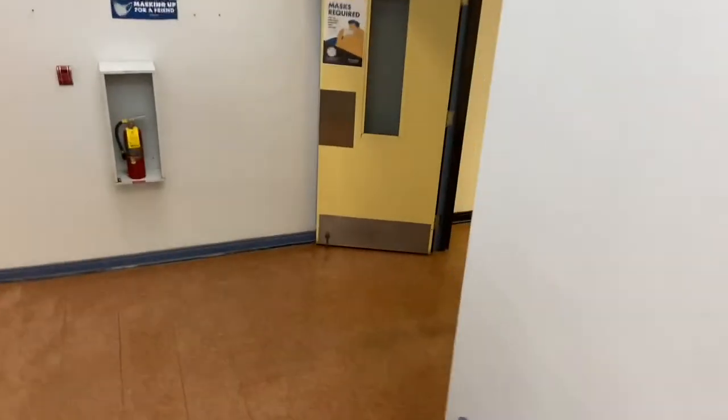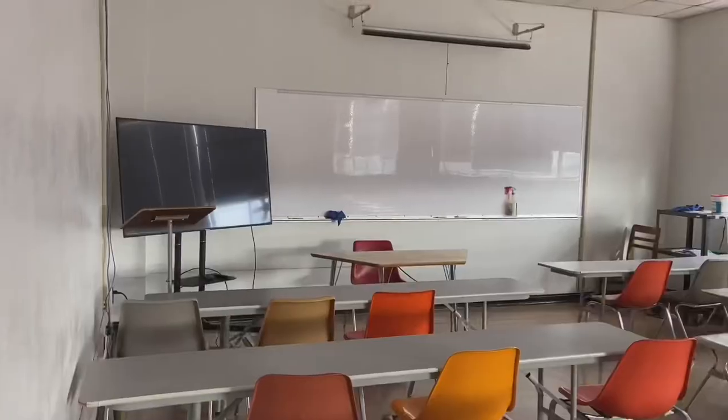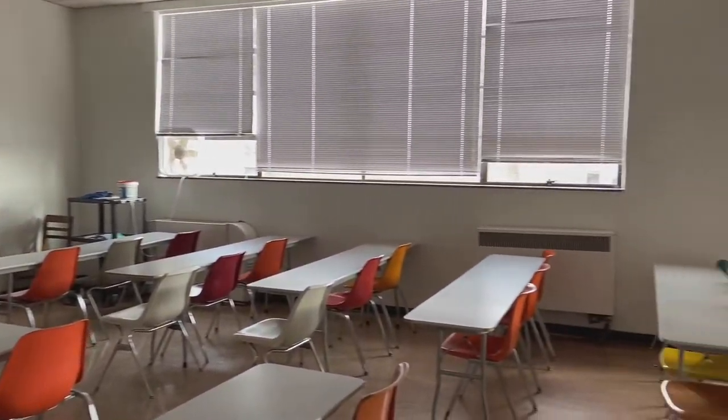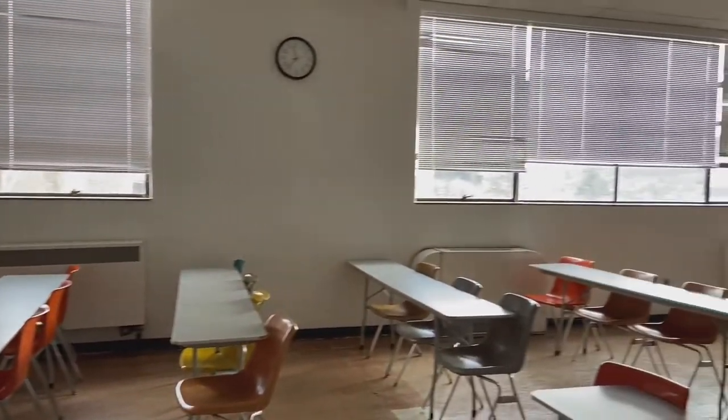The first building I have class in is Nykander Hall, which holds three of my five classes. This is my first classroom where I have public relations. As you can see, it has lots of seating and a smart computer where the teacher shares PowerPoints in class.